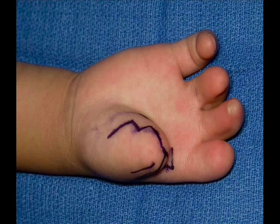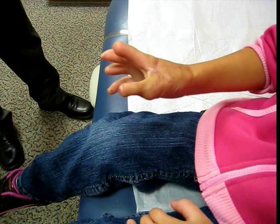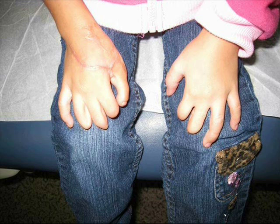Here's an example of a young woman who was born without a thumb. The second toe is taken and placed onto the hand. We have a very good cosmetic outcome in the foot. This patient went on to use the new toe as a thumb and was able to return to school and write with that hand.